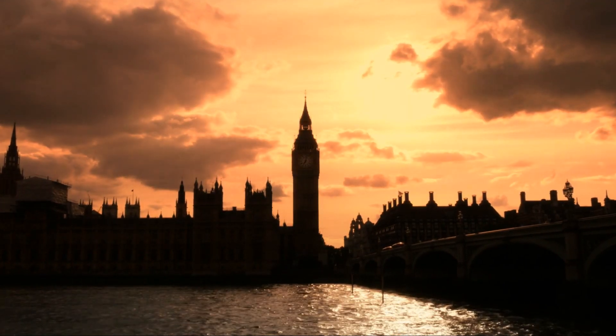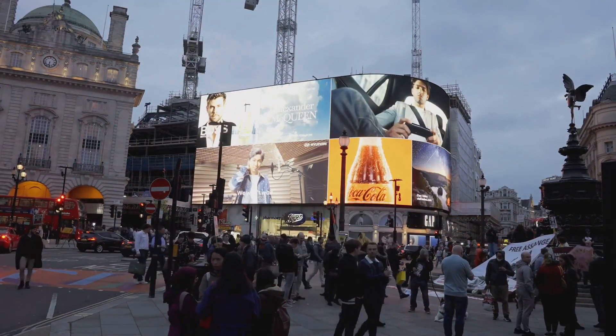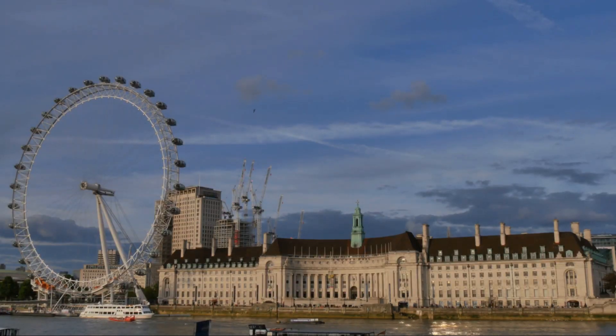Welcome to our guide on the top 10 things to do in London. Sit back, relax, and let's explore this vibrant city together. Don't forget to like, subscribe, and share your experiences in the comments below. Now let's dive into our condensed list.